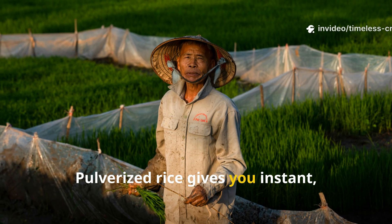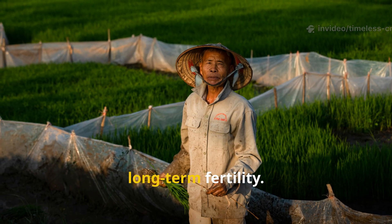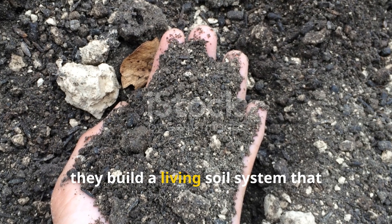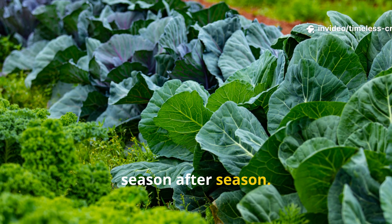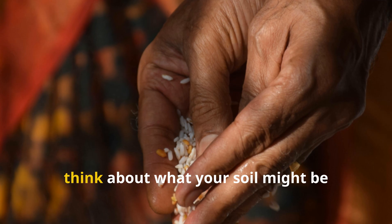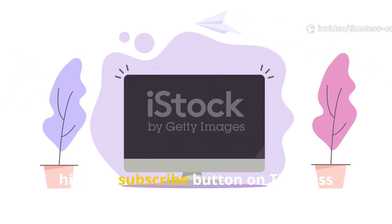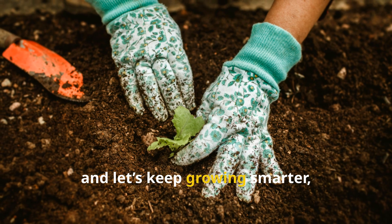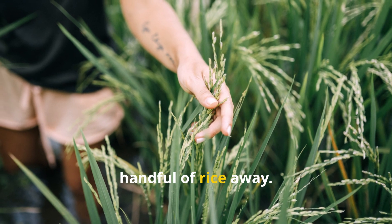Pulverized rice gives you instant visible growth. Whole rice gives you sustained long-term fertility. Together, they build a living soil system that keeps your plants healthy and productive season after season. So next time you step into your pantry, don't just think about what to cook — think about what your soil might be craving too. If you found this guide helpful, hit that subscribe button on Timeless Crops Haven, share it with a fellow gardener, and let's keep growing smarter, naturally and timelessly. Your best harvest could be just one handful of rice away.